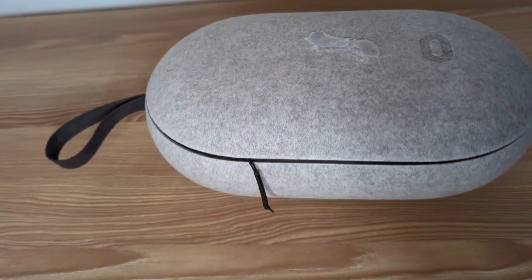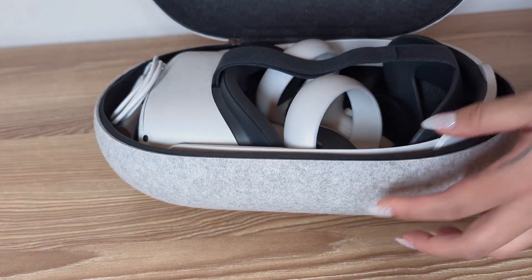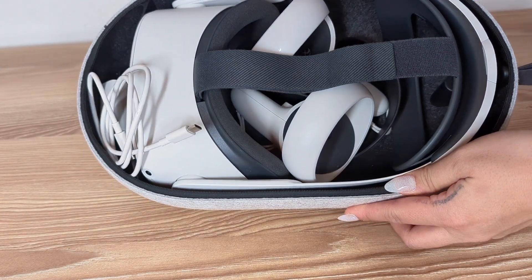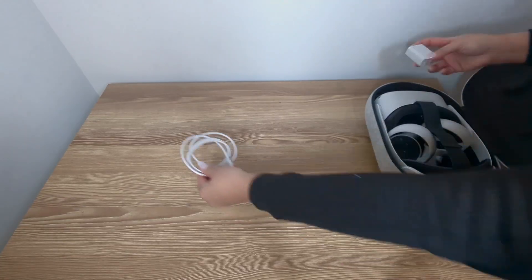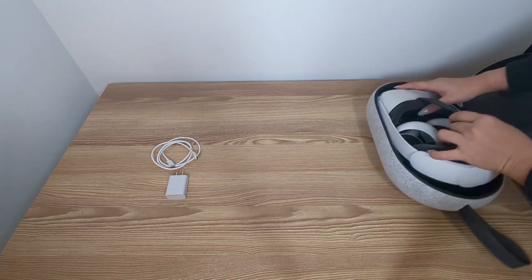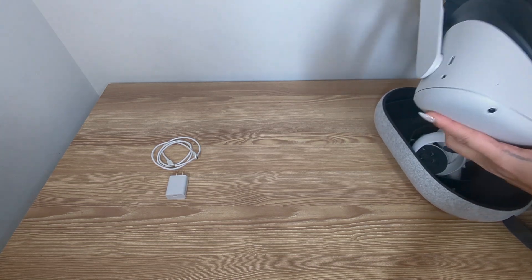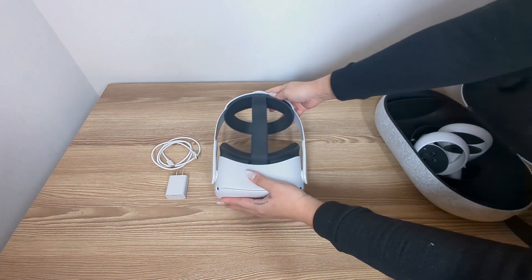Today we are reviewing the Meta Quest 2 Advanced All-in-One Virtual Reality Set 128GB. With Quest 2, you can roam in VR like never before. The headset eliminates wires and cables from your experience, allowing you to jump into a fully immersed, imagination-defining world.